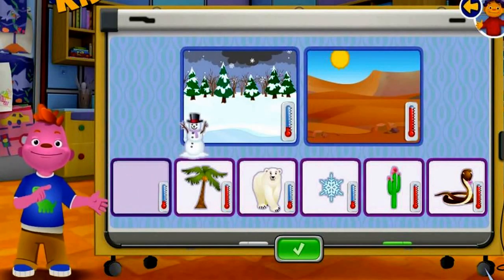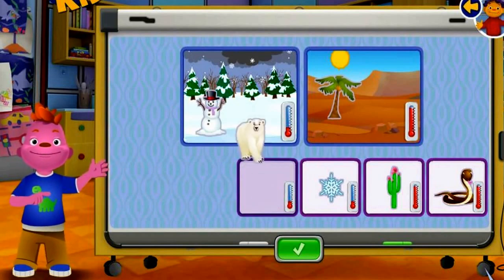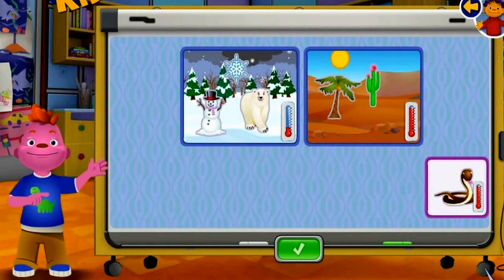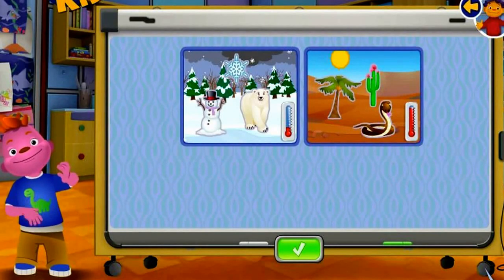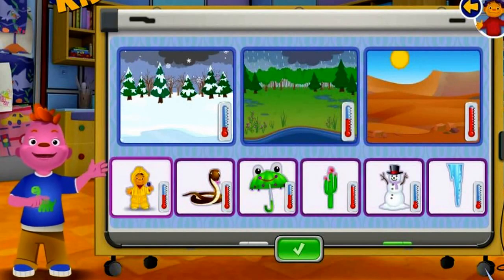Snowman! Snowman, coconut tree, polar bear, snowflake! Cactus, snake!